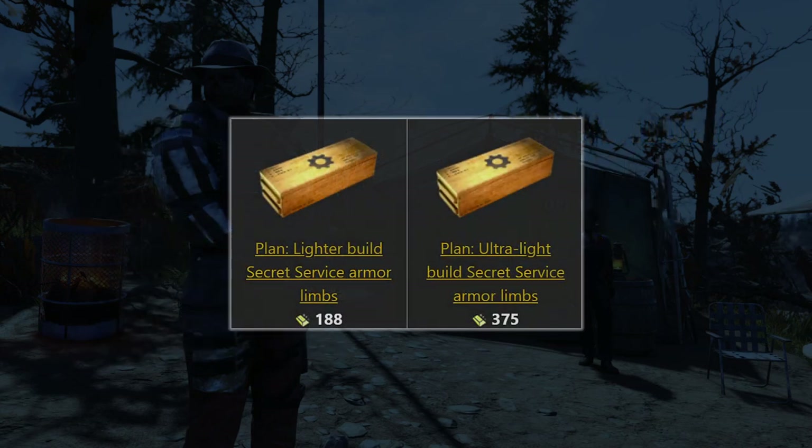After that we've got a bunch of plans. Starting off we've got two plans for the Secret Service Armour. We've got the Lighter Build Secret Service Armour Limbs available for 188 gold bullion, and then we have the Ultra Light Build Secret Service Armour Limbs available for 375. Why are they double the price of the first one? I couldn't tell you, but they are.